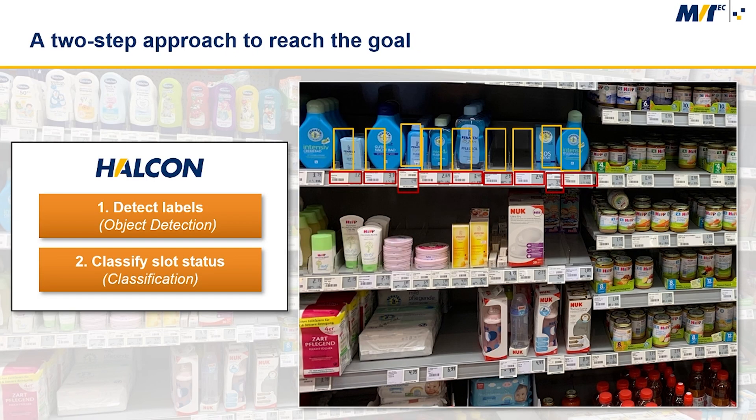The idea here is to use a two-step approach. First, we were able to detect the positions of the shelf labels marked in red using object detection. For the next step, we used this position information to determine the regions of interest — the orange boxes — where to check whether the shelf slot is full or empty. These regions of interest were then cropped and used to train a classification network to distinguish between full and empty shelves.